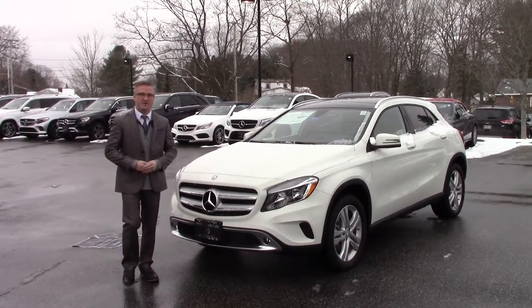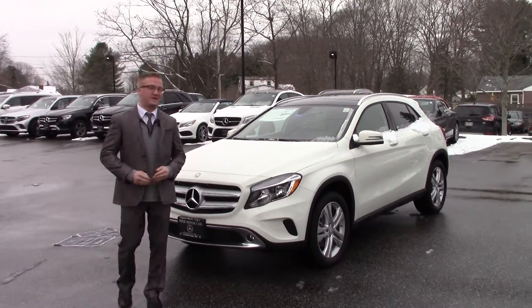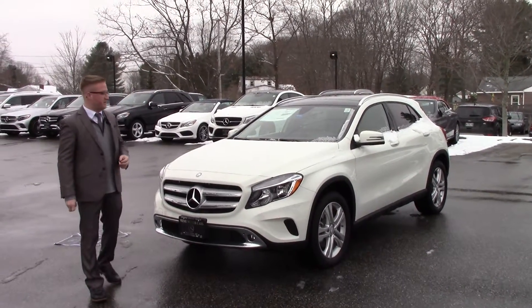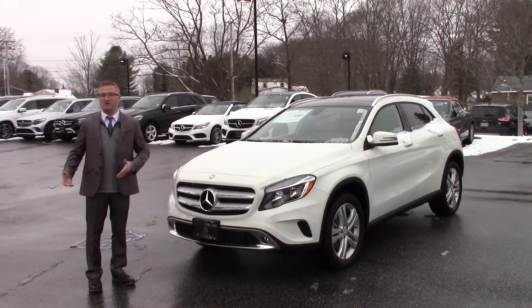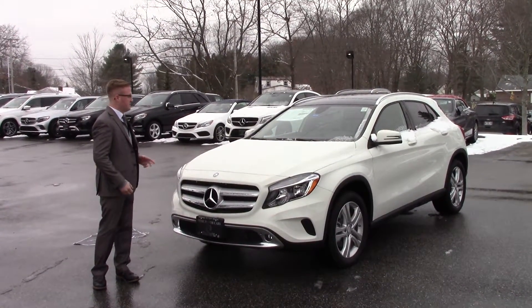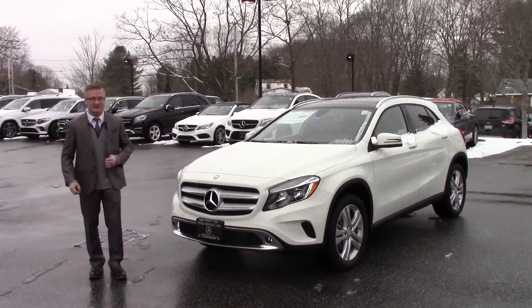Hey Laura, this is Nick Hershey at Prime Motorcars Mercedes-Benz with your selected 2017 GLA 250 in Sirius White. I wanted to make a video to firstly help you put a name to a face, and secondly give you a better idea on the car that you've selected.